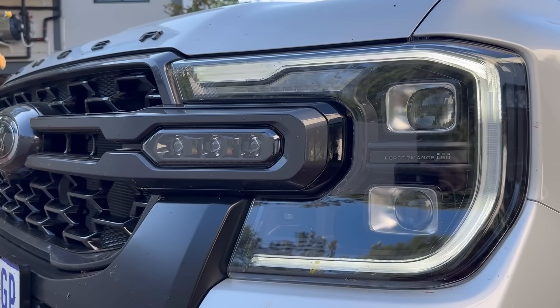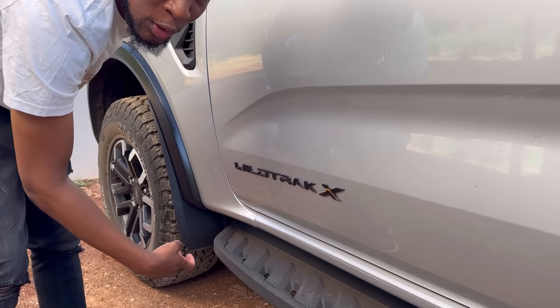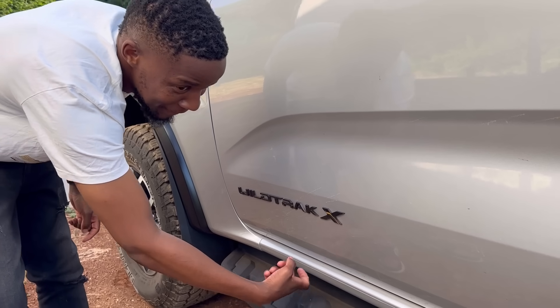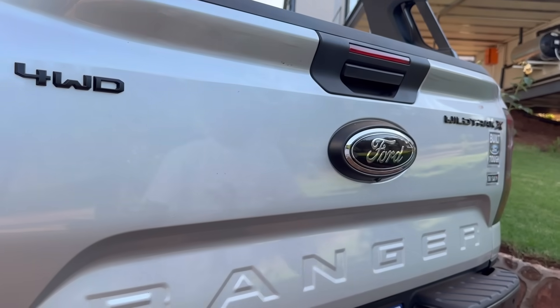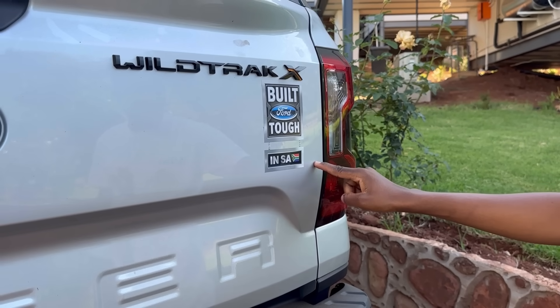Another thing the WildTrek X has is a steel sidestep. Support local YouTube — it's the right thing to do. Otherwise I'll keep knocking. If you subscribe, okay, I'll stop.